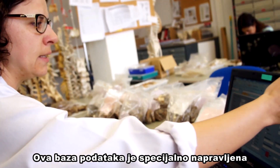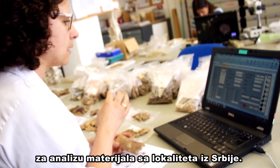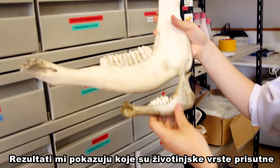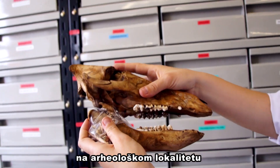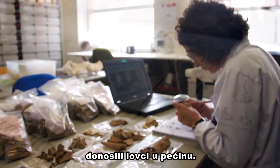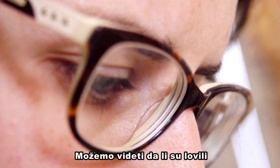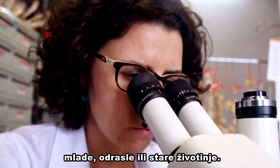A database has been created especially to analyse this Serbian site. The results tell me what kind of animal species are represented at the site, what anatomical parts of these animals the hunters brought back to the cave, and what kind of individuals were hunted — whether they were juveniles, adults, or senile individuals.